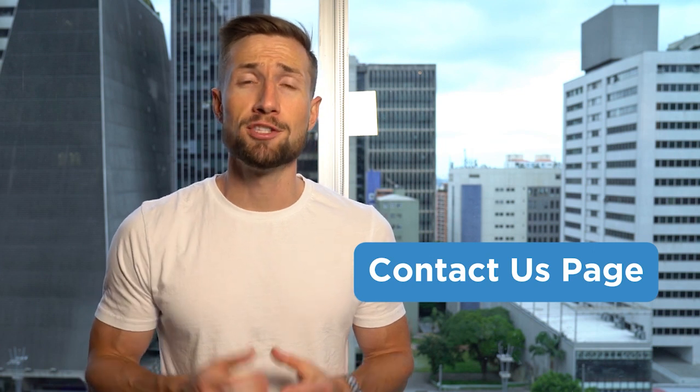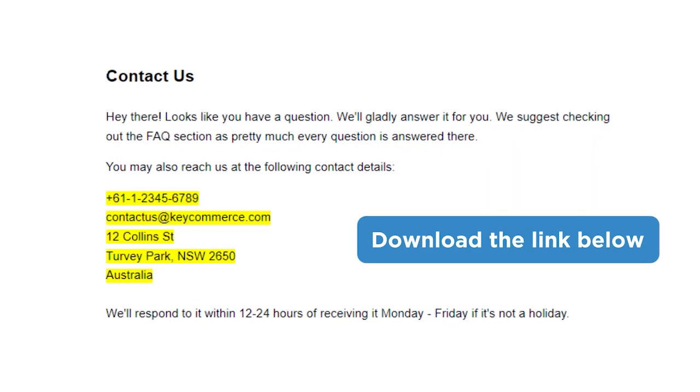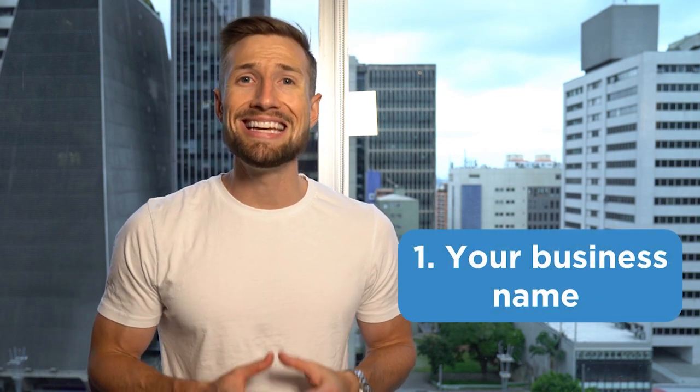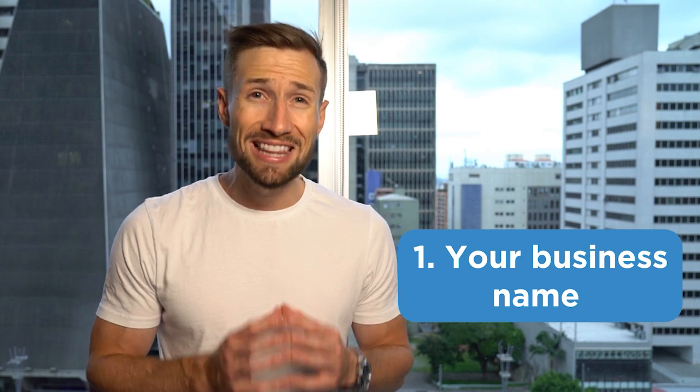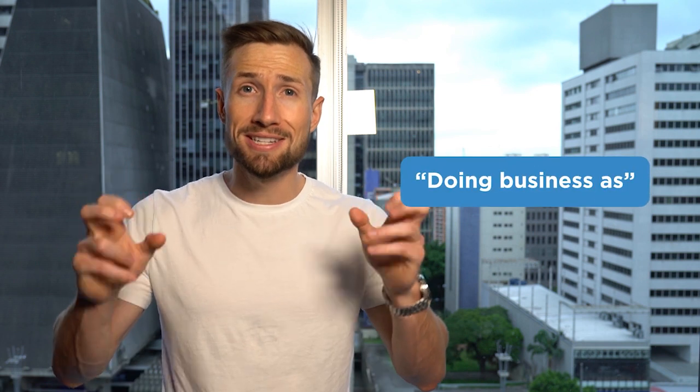Your contact us page is just as important as your refunds and returns page for lowering your risk meter. Google looks at it simply: legitimate businesses are easy to contact. You need six things to show Google you're a legitimate business. First, your business name — if your legal business name is XYZ LLC, make sure you put this on your contact us page. You can also put your doing-business-as name if you have a legally registered trade name. Use the same name across all your Google accounts so Google never sees any variation in this data.